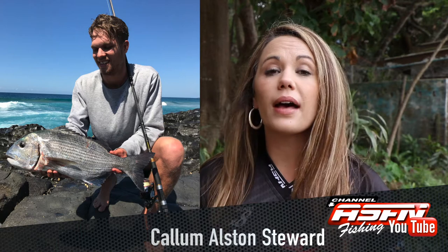Callum Allison-Stewart sent us a beautiful 4 kilogram rusher that he caught at Mazepa Bay in the Transcar. Callum was using his Daiwa BG 11 foot 6 spinning rod, his Daiwa 4000 Ninja and 30 pound jaybread along with a pink prawn.